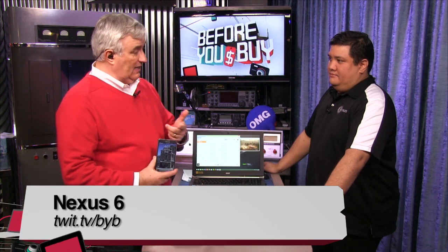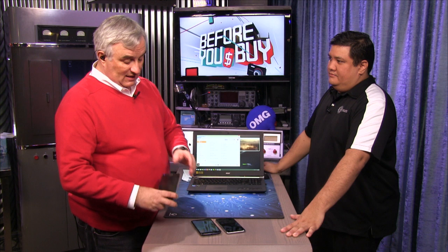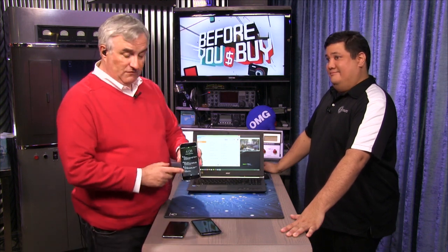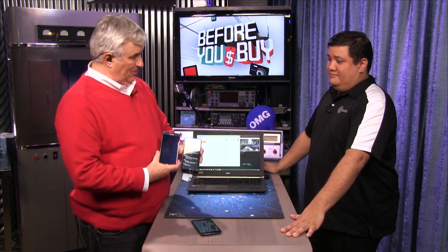They've since gone Note 2, 3, and now the Note 4 — this is 5.7 inches. I think you can credit the Galaxy Note with Apple's iPhone 6 Plus, which is a 5.5-inch screen. Apple realized people want big screens.